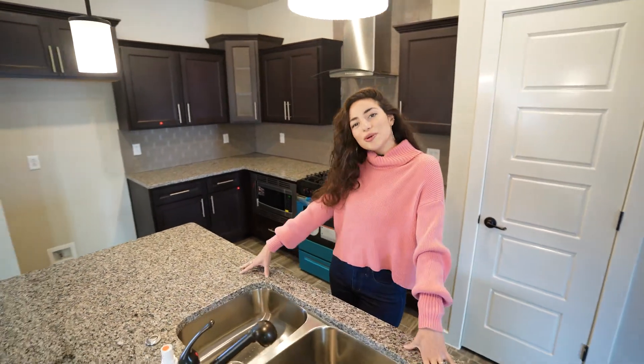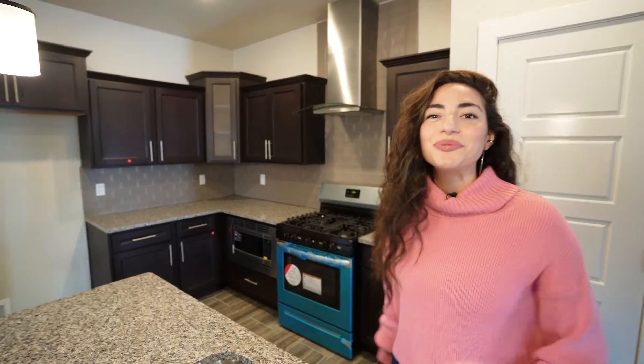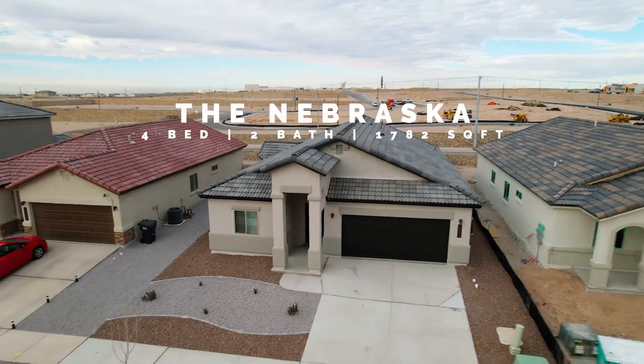So if you're interested in The Nebraska by Classic American Homes, shoot us a DM, comment below, and we'll get you what you need to know. I want you to pack your bags, baby.